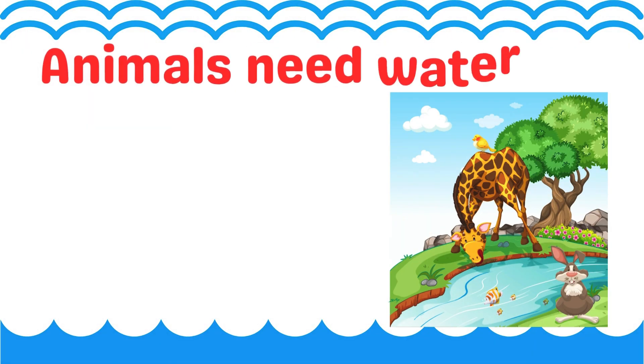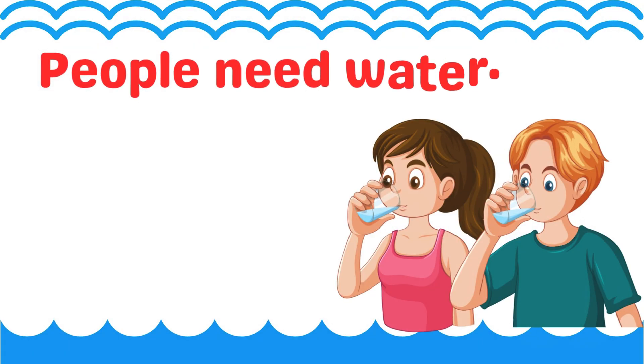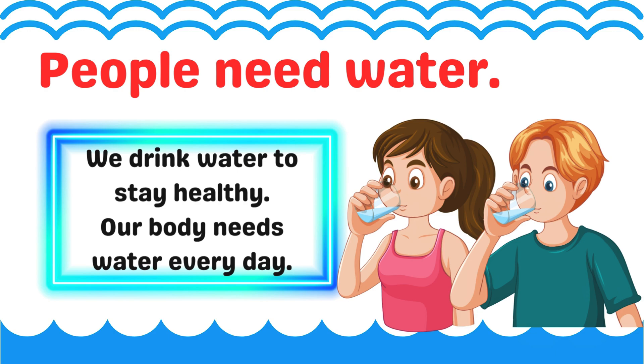Animals need water. Animals drink water to stay alive, like cows, birds, and dogs. People need water. We drink water to stay healthy. Our body needs water every day.